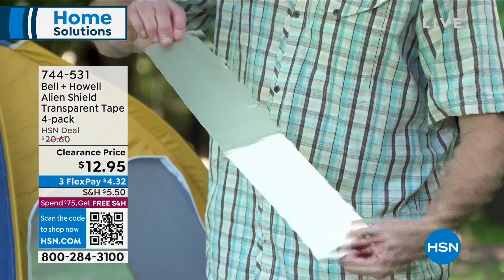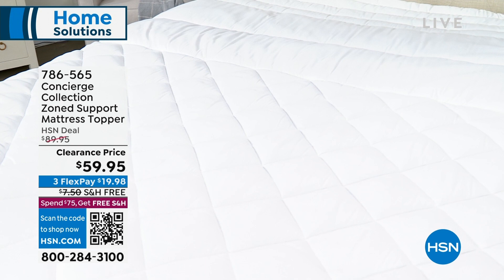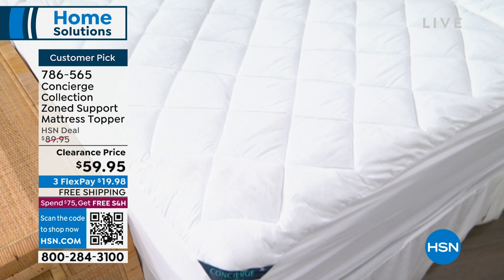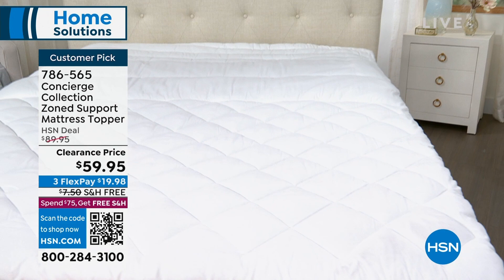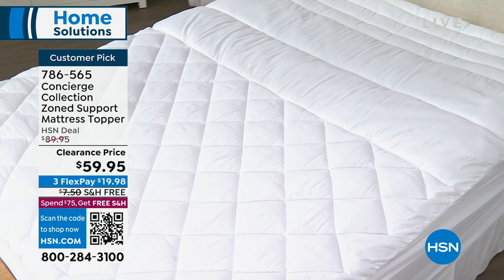We're also going to be showcasing a way to upgrade your sleep. Do you want to have a mattress that feels fluffier, loftier, but also is protected? Maybe you've got a brand-new mattress you want to protect, or an old mattress you want to protect yourself — you can't put the mattress in the washing machine. This one is a huge customer pick from our Concierge Collection. From almost $90, we're at $59.95, one price for all sizes. Water and stain repellent, zone support, nice deep pockets. I only have 1,000 of these. Item number 786-565.